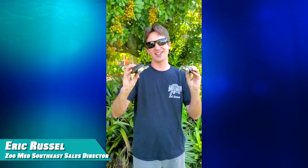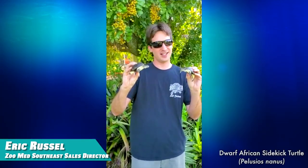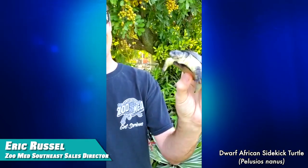Hi, I'm Eric, the Florida Zoo Med rep. I'm going to talk to you for a minute about a dwarf African sideneck turtle. One of the neat things about these turtles is they're very small — dwarf. This is an adult male and he's just about four inches, and this is a female who is adult breeding size at about five inches. They're really neat, good pets, very personable, and they stay very small.